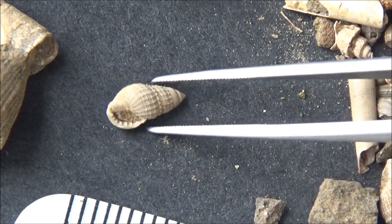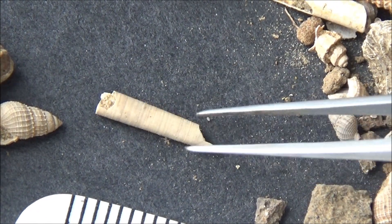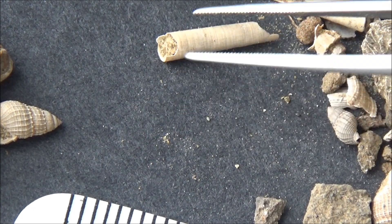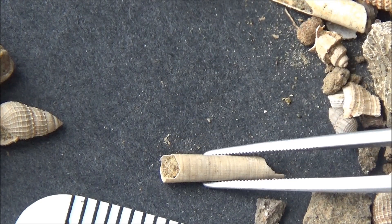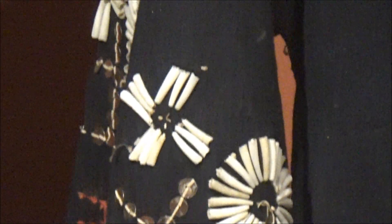The preservation is remarkable, although long tube-like shells are often broken. Shells like this one are called dentalium. Modern-day species of genus dentalium were used by Native Americans as currency, similar to cowrie shells.